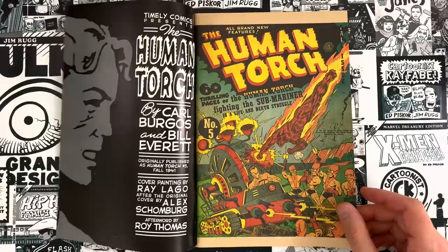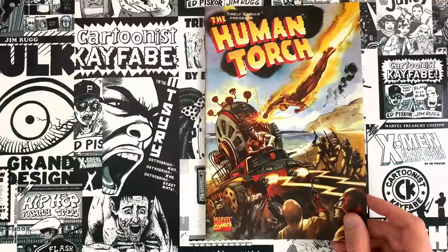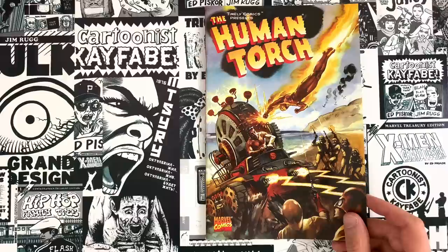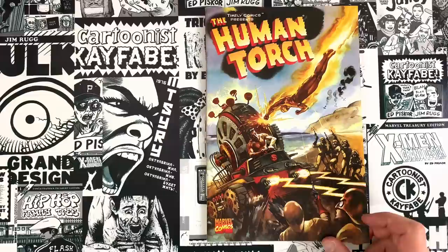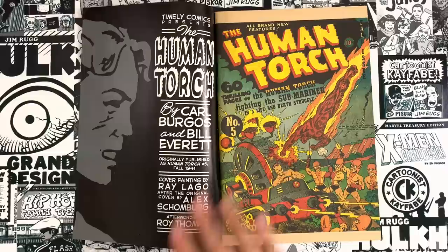Without further ado, let's take a look at Human Torch number five — a reprint from 1999 you can find in the quarter bins. It's worth having for historic value, which is precisely why I scooped it up. This is a very famous comic because it's the first major crossover that's issue-length. There's a piece in the back from Roy Thomas, a deep scholar of superhero comics, noting that there were interactions between Namor and the Human Torch prior to this, but nothing major — just one or two pages.